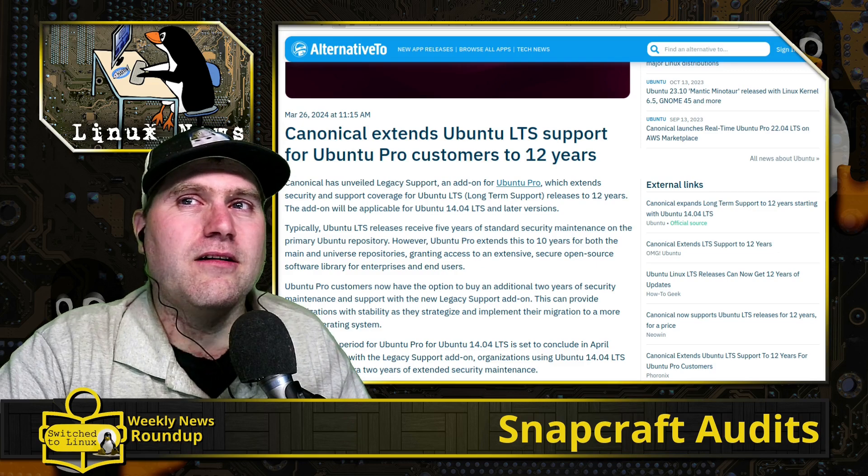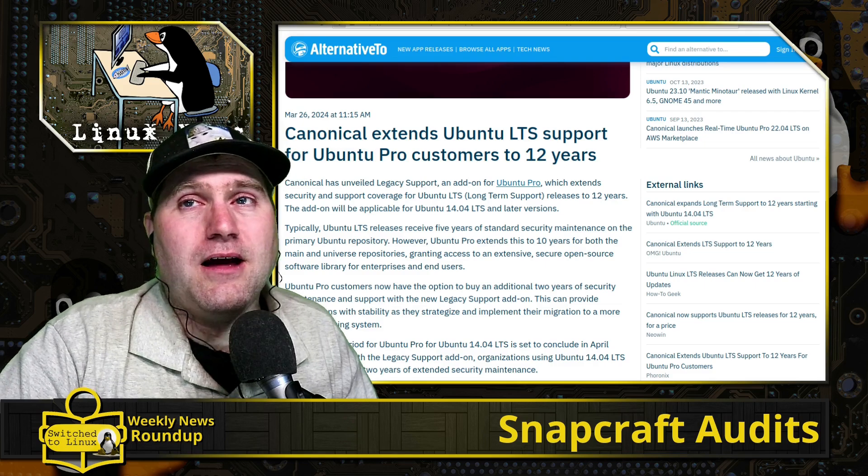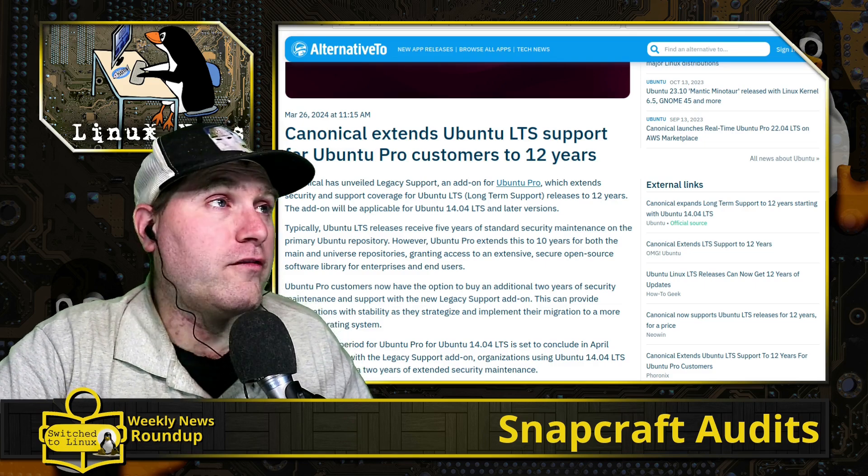Overall, this isn't necessarily for the desktop user of Ubuntu — this 12-year support is mostly for servers.